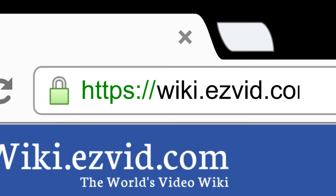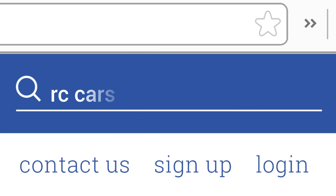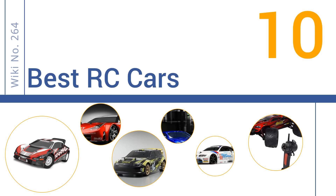Search EasyVid Wiki before you decide. EasyVid presents the 10 best RC cars. Let's get started with the list.